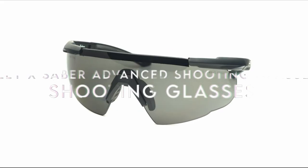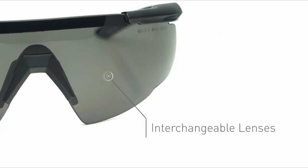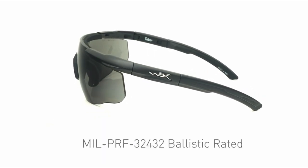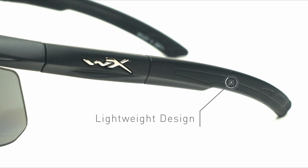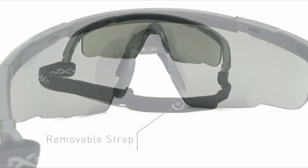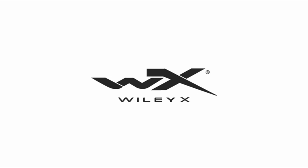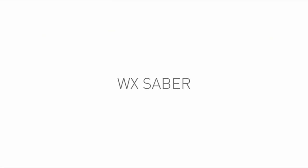On number six, Wiley X Sabre Advanced Shooting Glasses. When it comes to shooting glasses, the Wiley X Sabre Advanced might just be the best you'll ever need. These aren't your average ballistic glasses. They combine top-notch protection with unparalleled comfort, even during long sessions at the range. Unlike other glasses that fog up or feel unbearable after just 20 minutes, the Sabres excel in both fit and function. Thanks to their half-frame design and adjustable nose bridge, they provide excellent airflow and prevent fogging, even in cold weather.